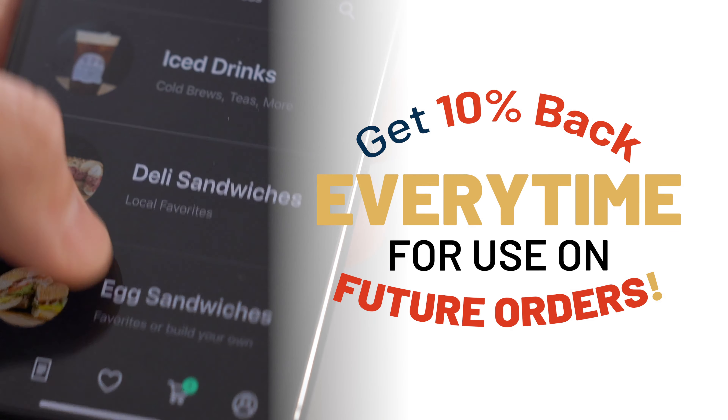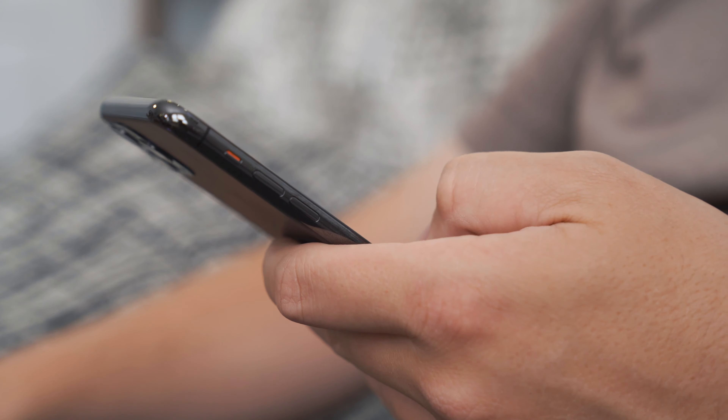Order through our app and get 10% back for use on future orders. Have a favorite go-to order? Add items to the Favorites tab to easily reorder on the go.